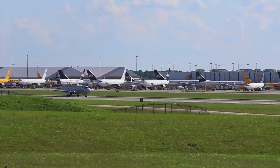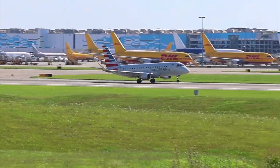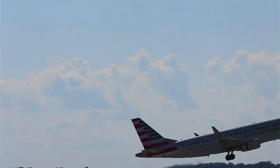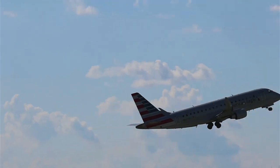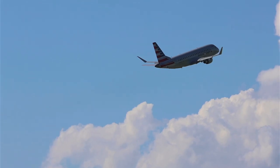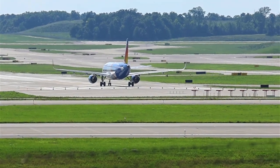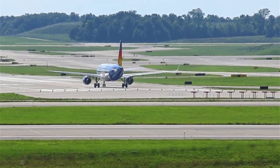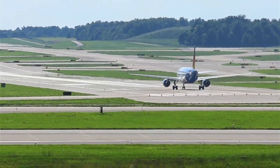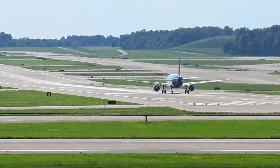Here comes Republic — Brickyard — out of Indianapolis, taking off right in front of us. I may have just passed by. Legion got the go-ahead on the crossing runway to 36 Center — the next one I see, I will make sure to catch.